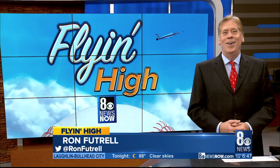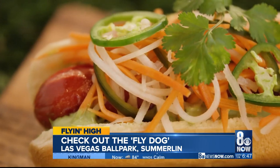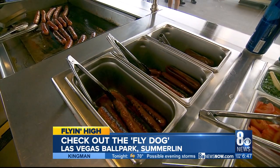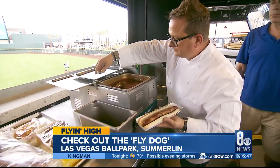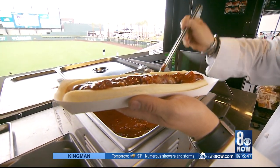Tonight we get down to basics and check out some pretty fine ballpark hot dogs. Fly Dog — the signature food of Las Vegas Ballpark. Hot dogs with their own theme music. Now these aren't just hot dogs — these are Fly Dogs, the creation of Chef Brian Howard. There are four different kinds, and these dogs are unique and created specifically for the ballpark.